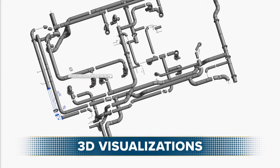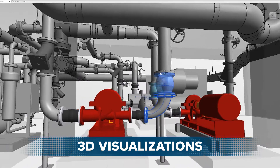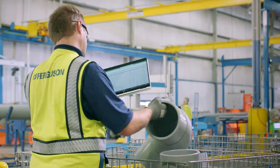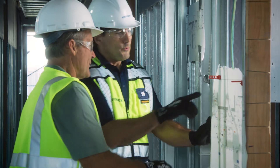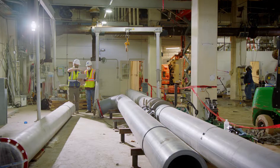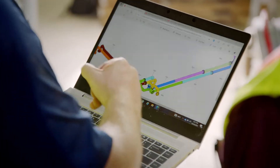Our VDC team creates 3D virtual models and fabrication maps using manufacturer-supplied material content, allowing you to see your project come to life with cost and timeline projections to keep you on budget and on track.